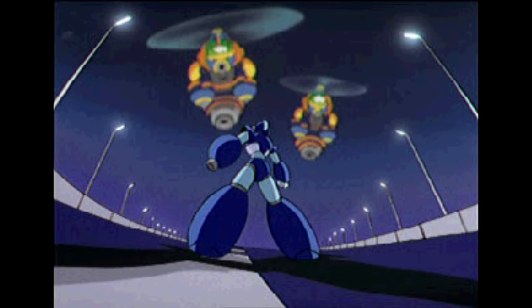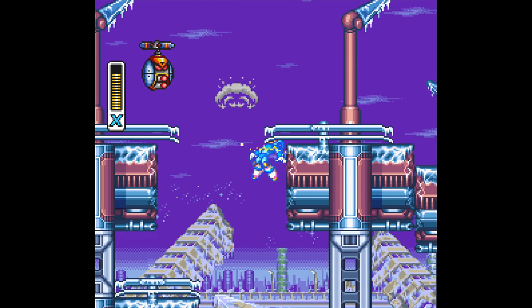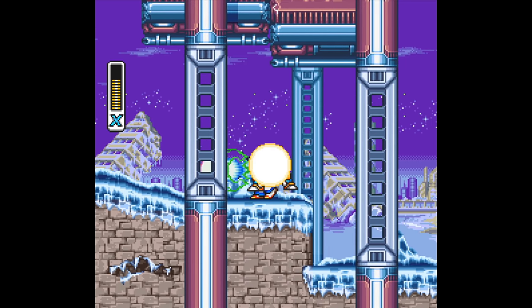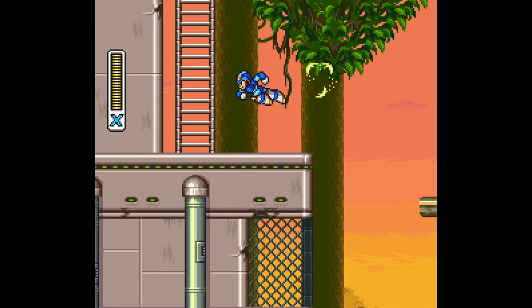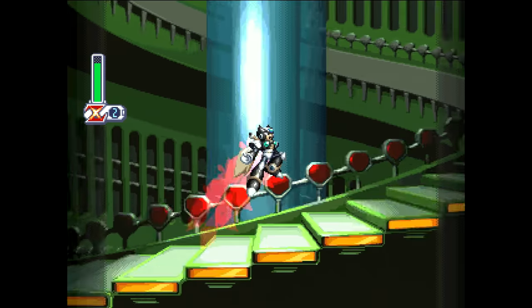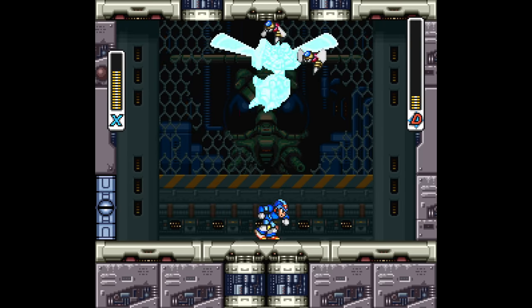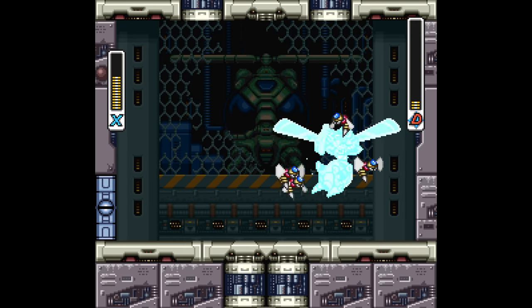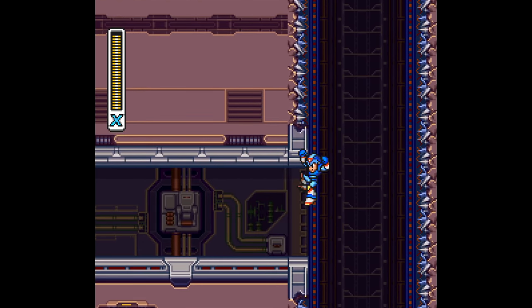X3, of any X game, is the one with the most versions released, each with their own unique elements that we'll dive into later. Mega Man X3 is most certainly the worst of the 16-bit Mega Man X games for several reasons, but with that said, it's another one of my favorite games ever made, just like X1, X2, and X4 — spoilers for the X4 review. That's what we're here to explore today: the imperfect perfection of Mega Man X3.